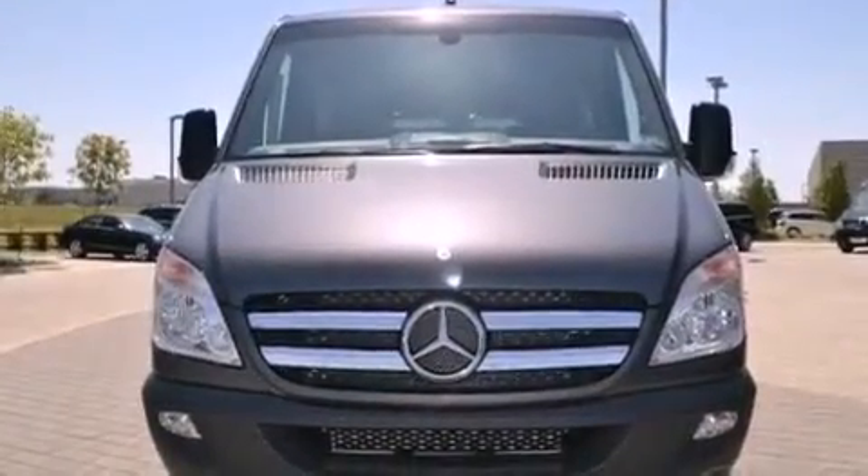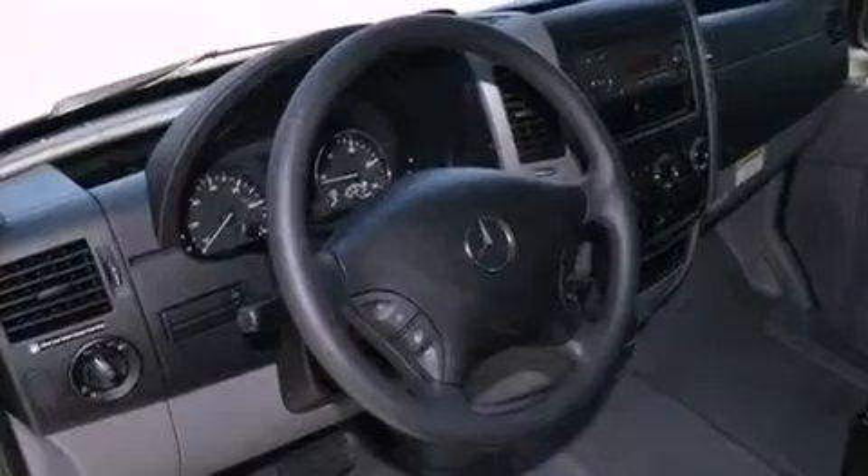An anti-lock braking system, a passenger side airbag, air conditioning with automatic climate control, and aluminum wheels.